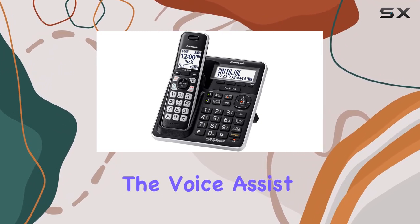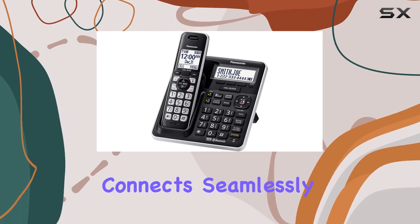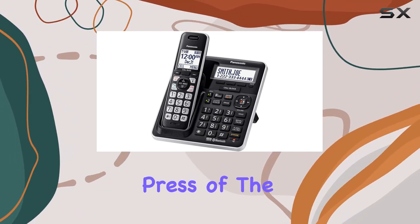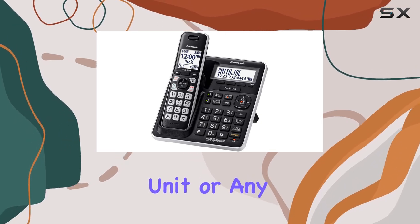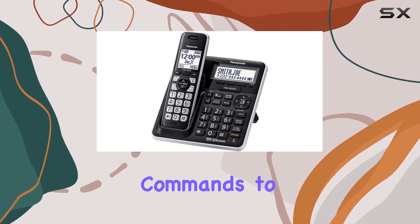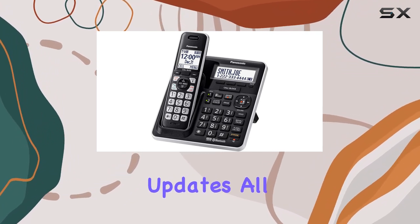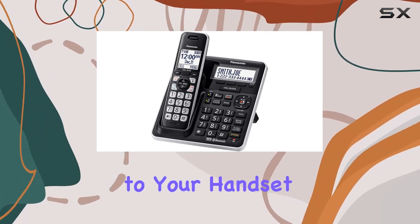One of the standout features is the voice assist function, which connects seamlessly to Siri, Google Now, or S-Voice. With a simple press of the assist button on the base unit or any handset, you can use voice commands to make calls, check messages, or get weather updates, with replies delivered directly to your handset.